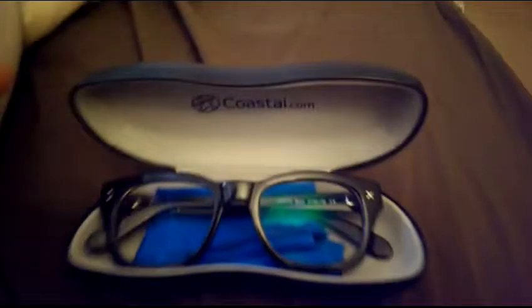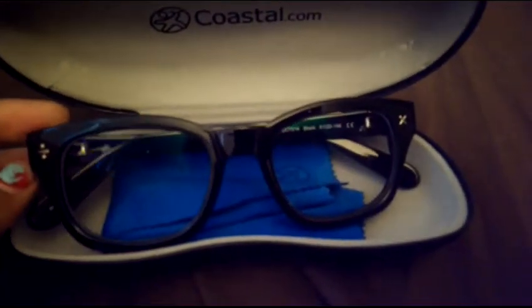They're super adorbs and black — I love black. They have many colors, but the other ones went out for free, so I just got the free one, and they are my favorite.